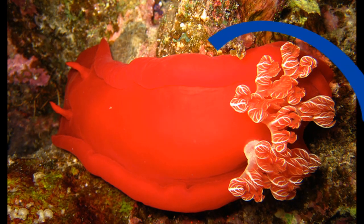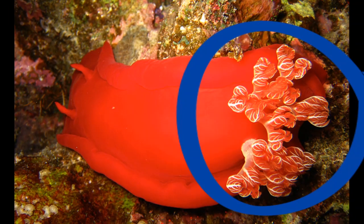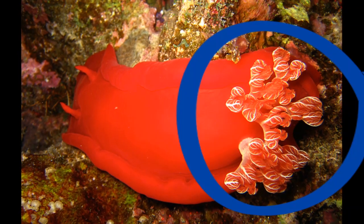For respiration, they possess external branch gills on top of their body.